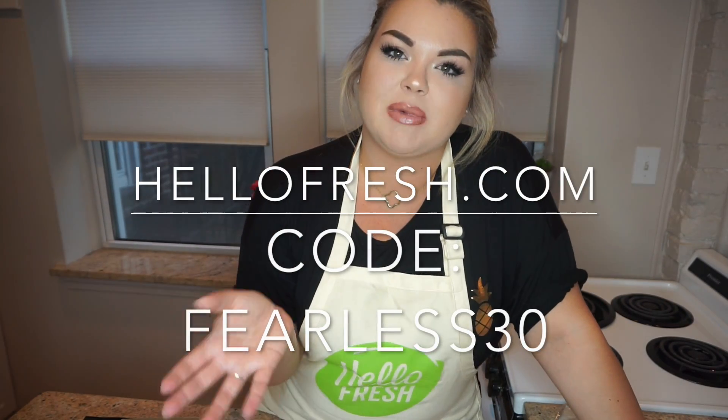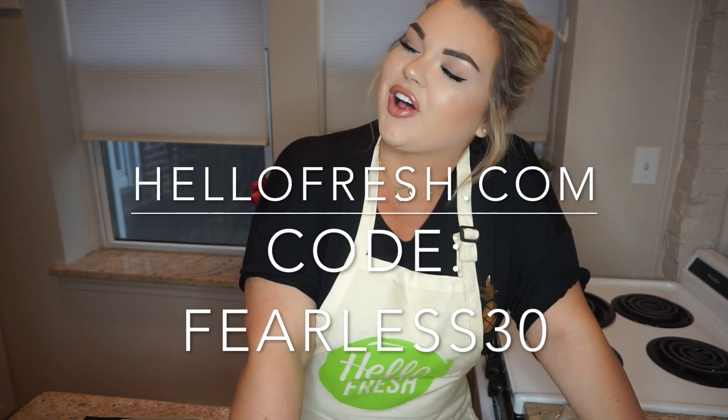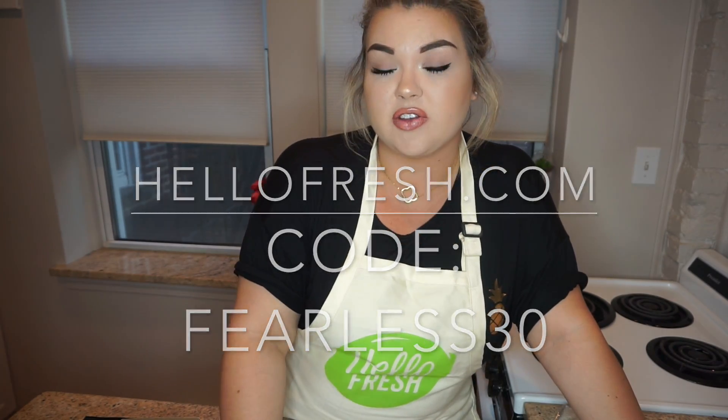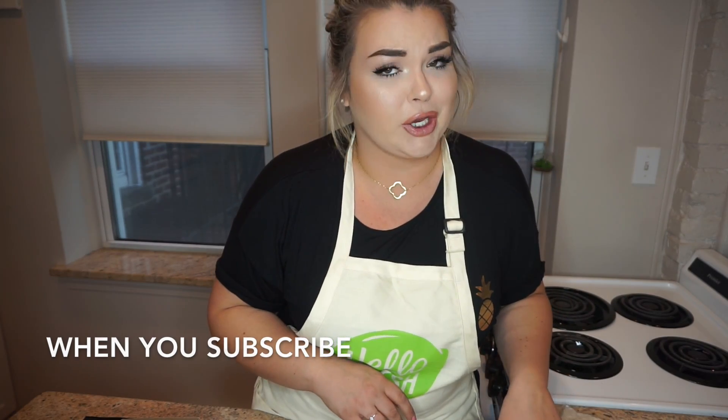So before I start cooking, I want to let you guys know that you can get $30 off your first week of deliveries from HelloFresh. Just visit HelloFresh.com and enter the promo code FEARLESS30 when you click the link down in the description box. I'll have it all down there for you — $30 off your first delivery. Trust me, once you try it, you're not going to go back.